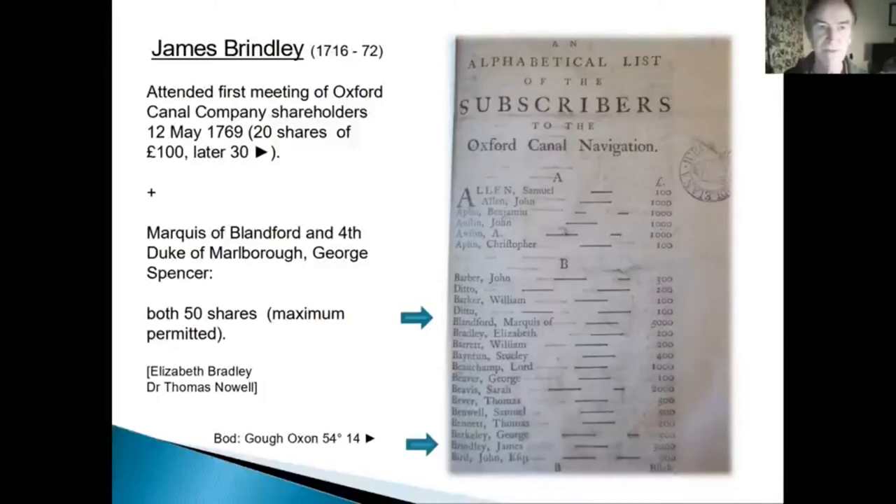I do excuse both the false start on this talk and the fact that I'm having to guess what slide comes next. This talk has been put together specifically for this evening. Brindley put his money where his mouth was — he was a shareholder. The canals were capital projects needing financing from individual shareholders, and it was a gamble, but ultimately anybody who bought shares in these early canals did very nicely.